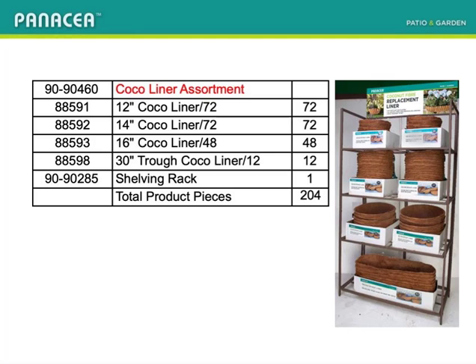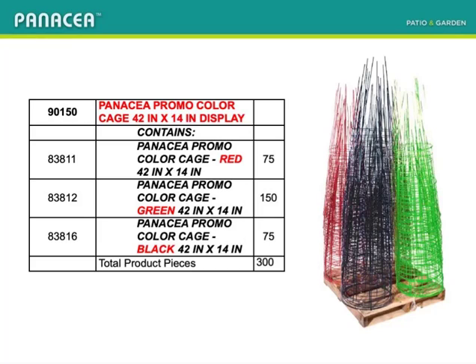Free shelving rack loaded with new machine-pressed cocoa liners and just the best sellers. New 42 by 14-inch cages in green, red, and now black. Check out the price — a real margin maker for sure.